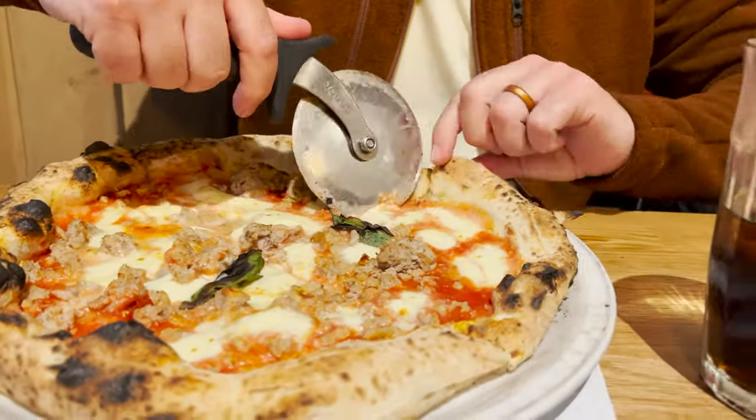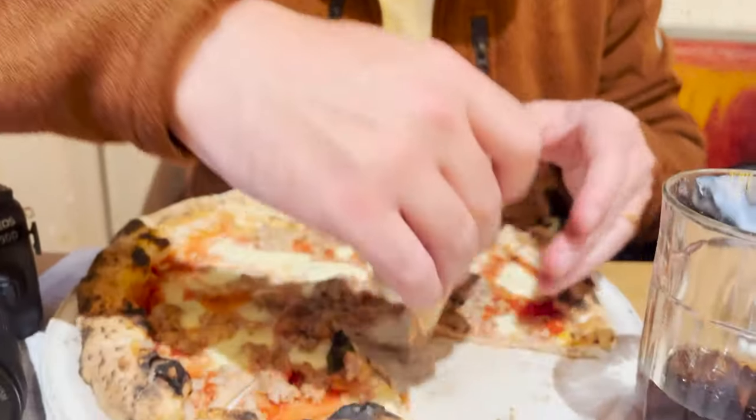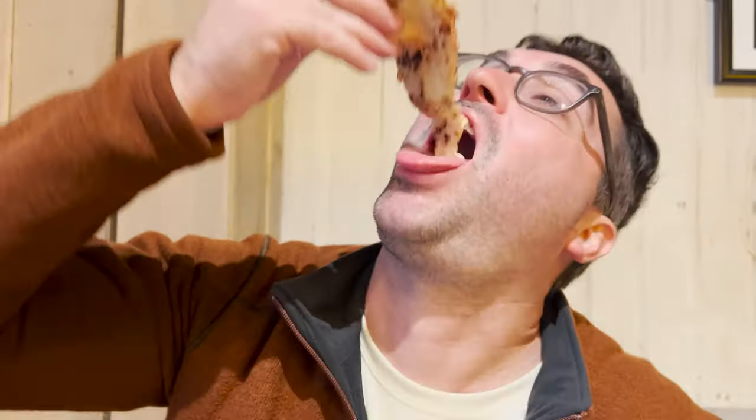Our pizzas have arrived — they came out super fast, literally in five or six minutes, and they look absolutely beautiful. They're big pizzas but they're super thin — you can see how thin that crust is. We're gonna go right in on this sausage pizza. Some pizza fans may not be a fan of that crust but this is a really good crust with great ingredients. Off to a good start here at Paisano's.